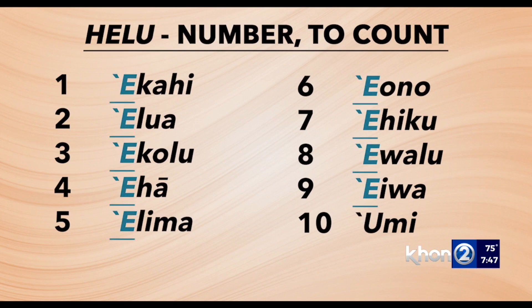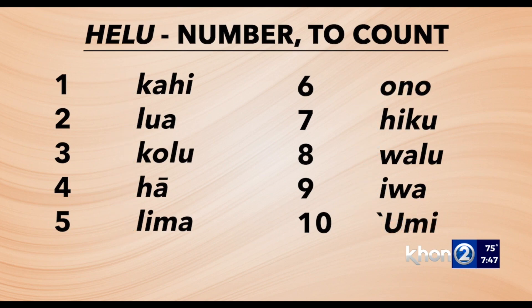The okina and letter E in numbers one through nine is a marker used when counting numbers, but is not necessary. So you could also count from one to ten just by saying: